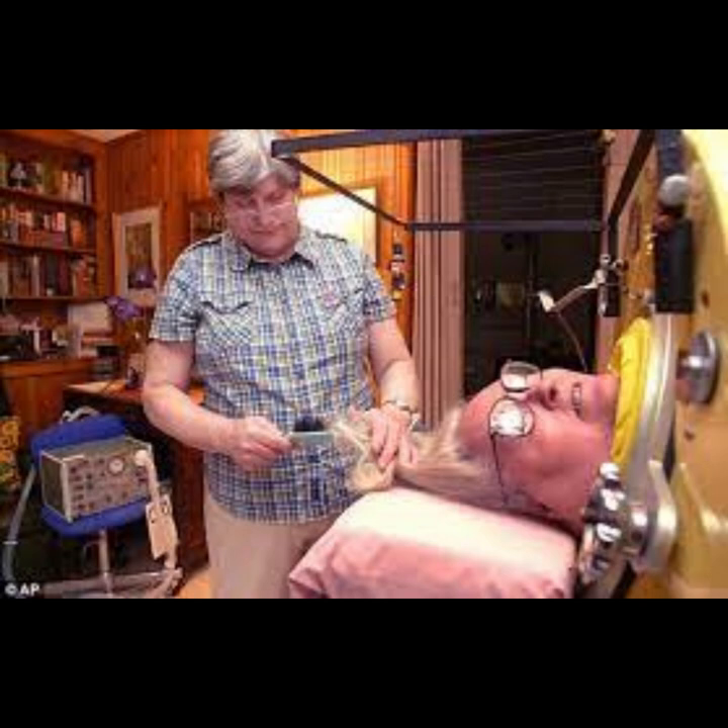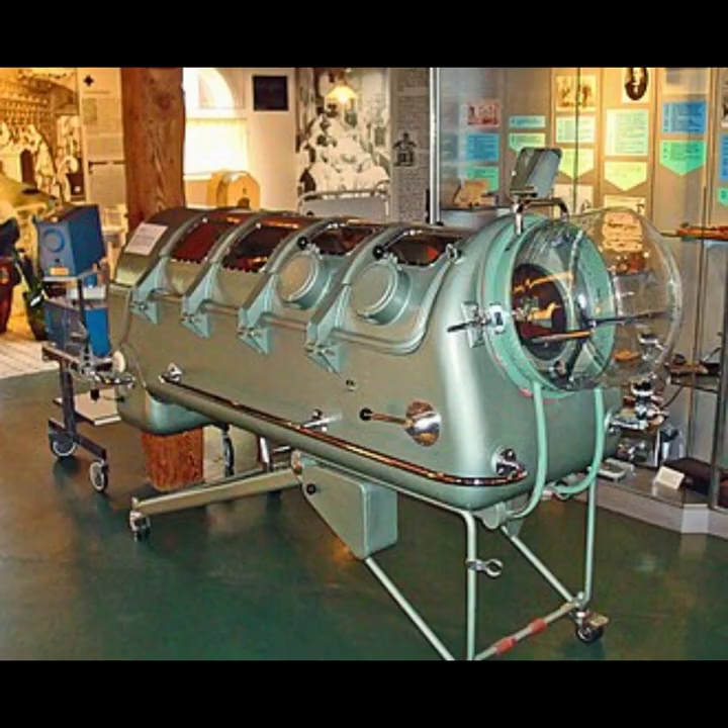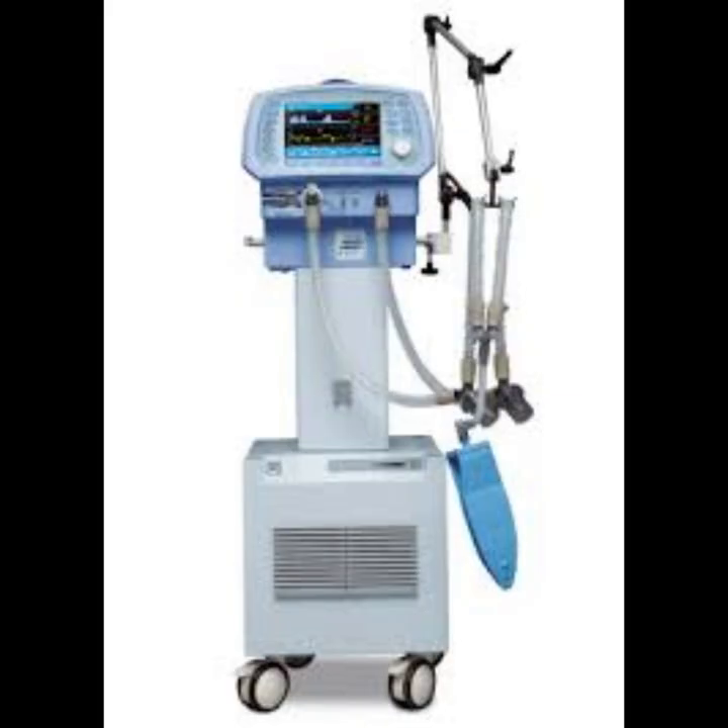For individuals who became long-term users of the iron lung, concerns were raised about their quality of life. Living in an iron lung for an extended period could be challenging, and questions arose about the psychological and emotional well-being of those who depended on the device. The iron lung was also a large and cumbersome device, and its use presented logistical challenges — transporting patients who were inside iron lungs was particularly difficult, which could impact the ability to provide care in emergency situations. As technology advanced, more portable and versatile ventilators were developed, making the iron lung somewhat obsolete, and controversies arose over the transition to newer technologies.